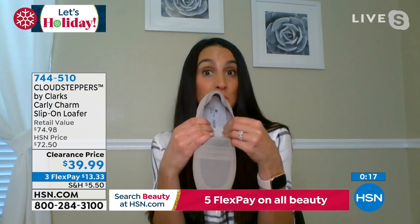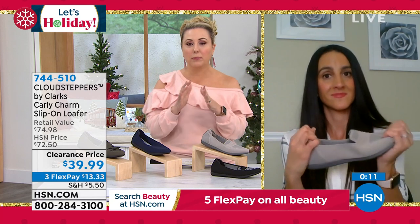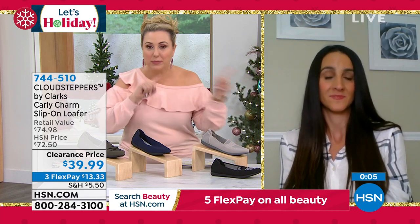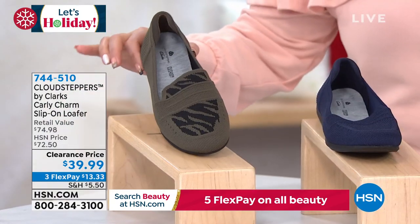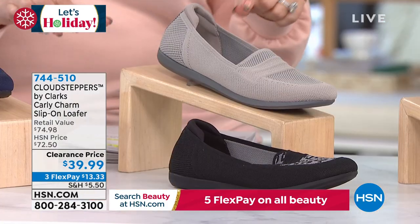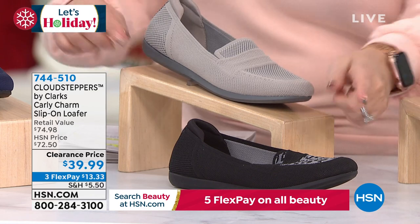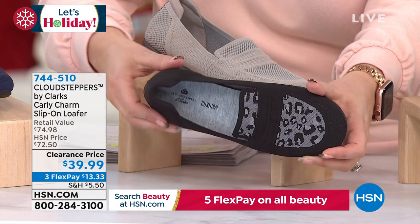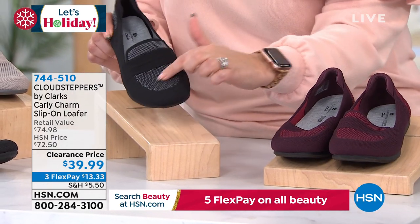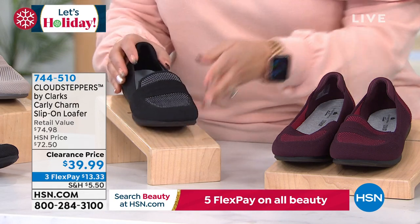Let me go through the colors quickly: Olive Zebra — I love these. Navy — incredibly popular during our show. Stone — very limited, only 150 left. Black Leopard. Black — the one I'm wearing — with a little pattern on the front and back. And Wine — just how great is that? A little pop of that deep burgundy.